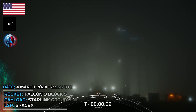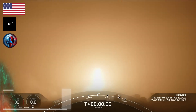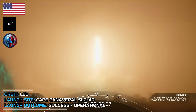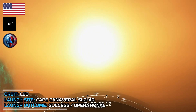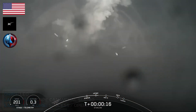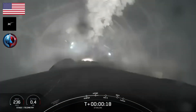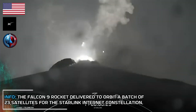T-minus 10, 9, 8, 7, 6, 5, 4, 3, 2, 1, ignition, and liftoff. Go Falcon, go Star Trek. Vehicle is pitching downrange. M1D chamber pressure is nominal.